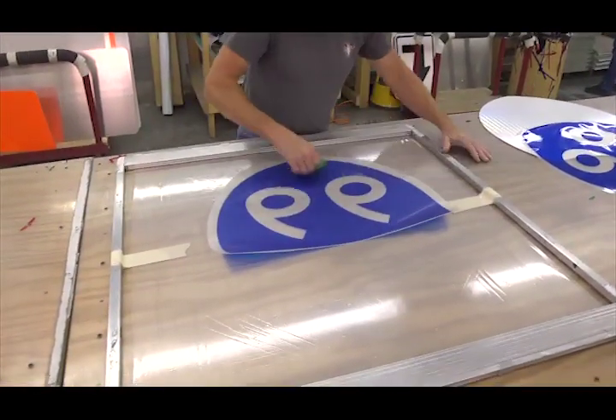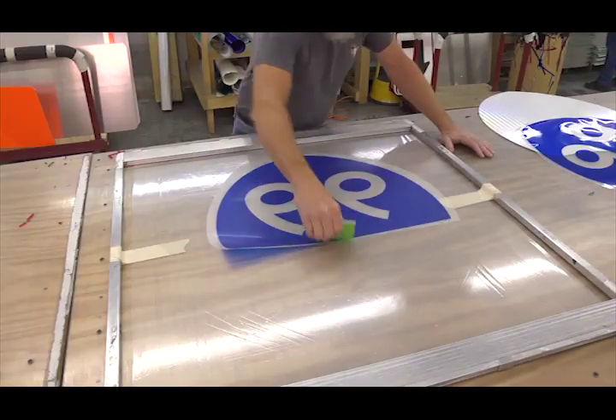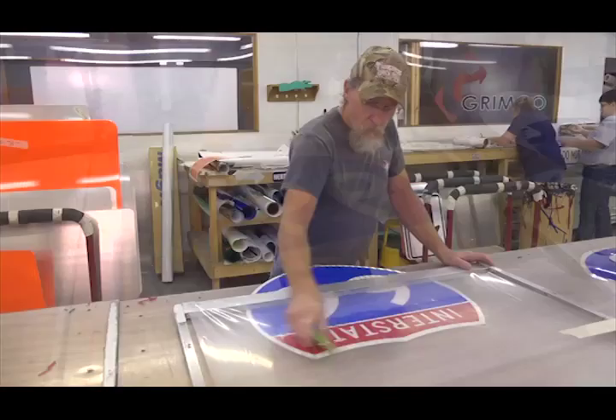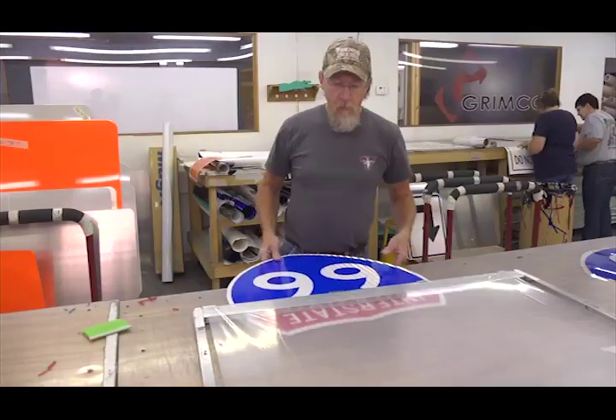After it is lifted, a squeegee is used to apply pressure to transfer the image. The adhesives are stronger on the vinyl than the transfer tape, so when the tape is removed, the vinyl stays in place giving you the finished sign.